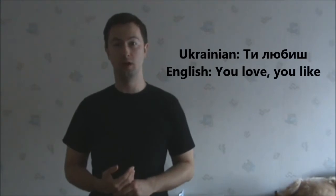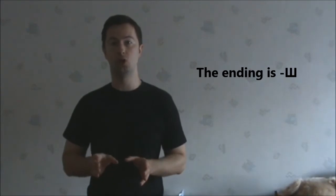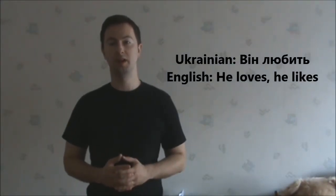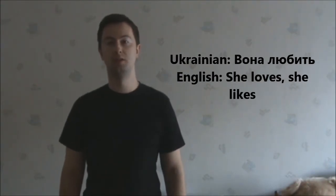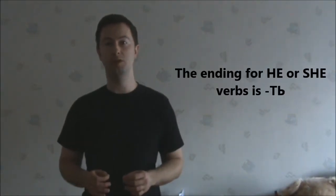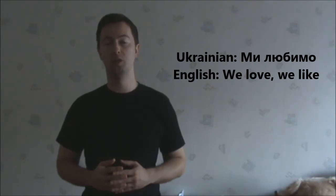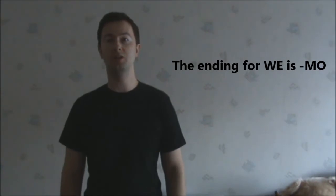Ти любиш – you like, you love. The ending here is ИШ – you only drop off the Т ending and add the Ш letter. Він любить – he likes, he loves. Вона любить – she likes or she loves. The ending here is Т. Ми любимо – we like or we love. The ending here is МО.